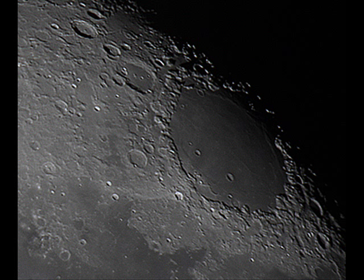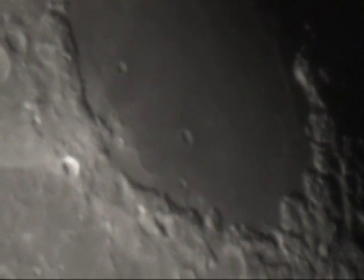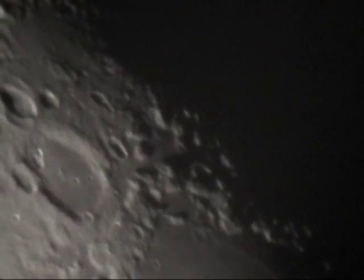Mare Crisium through a C5 telescope. This video has been recorded through the 5-inch telescope. It shows Mare Crisium, a big dark area on the Moon, also visible to the naked eye as a dark spot.